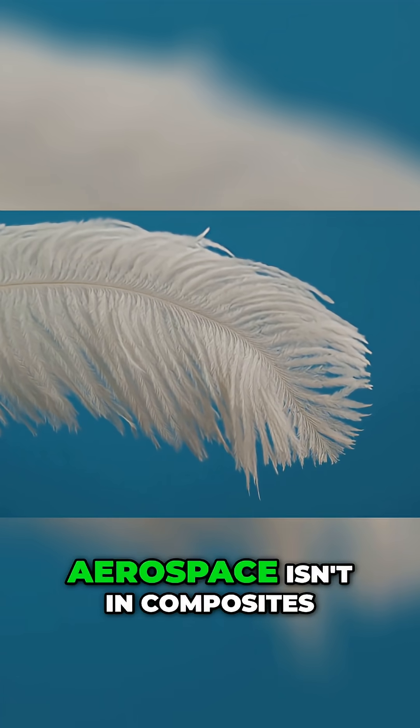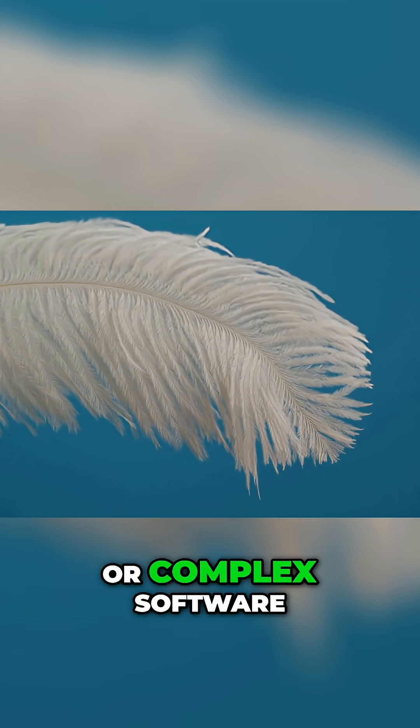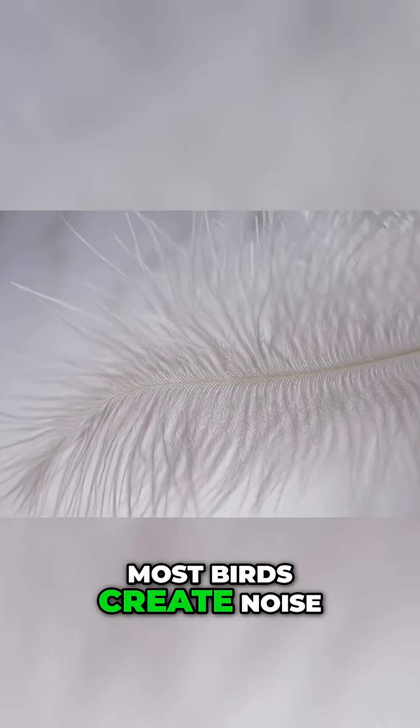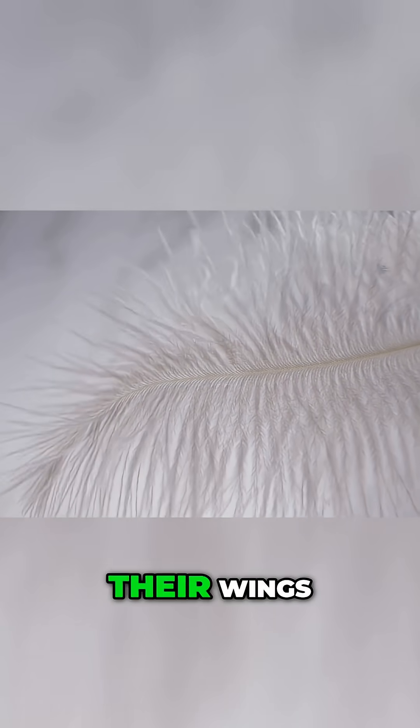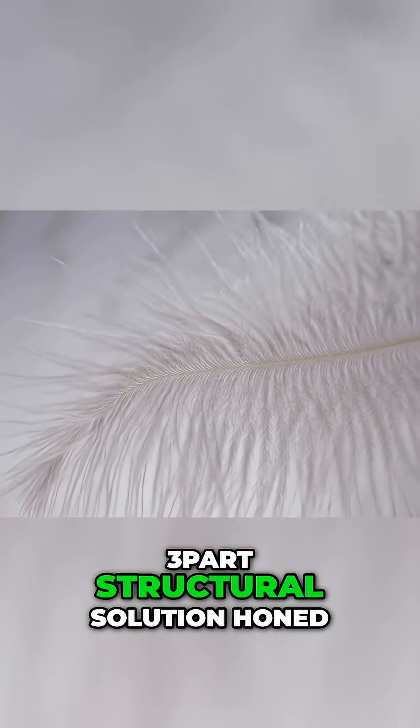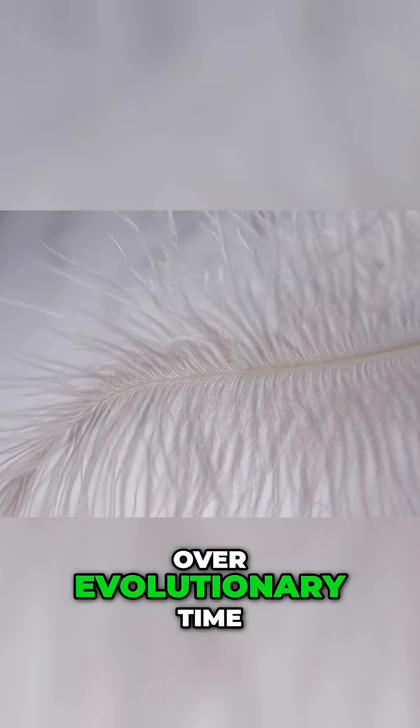The secret to future aerospace isn't in composites or complex software — it's in biomimicry. Most birds create noise through turbulent airflow around their wings, but the owl eliminates this noise with a three-part structural solution, honed over evolutionary time.